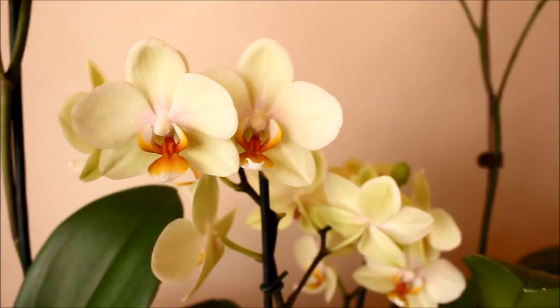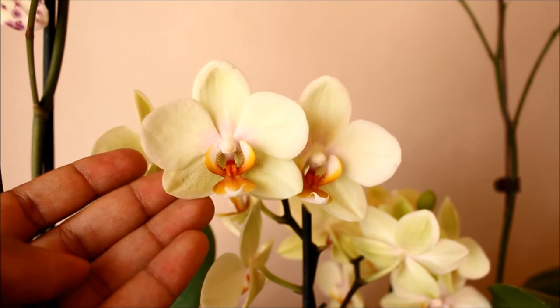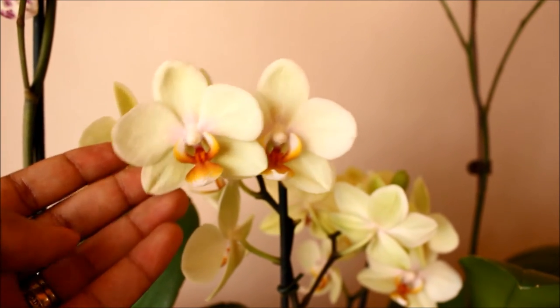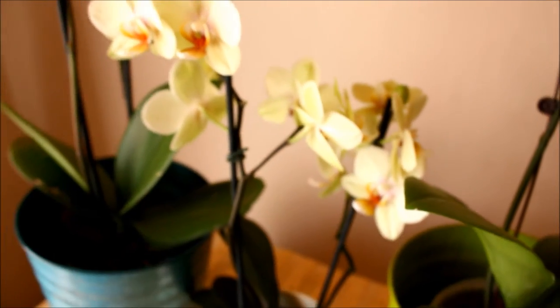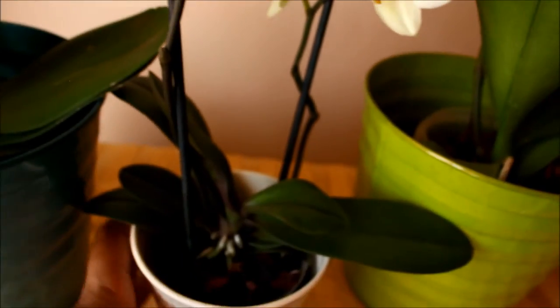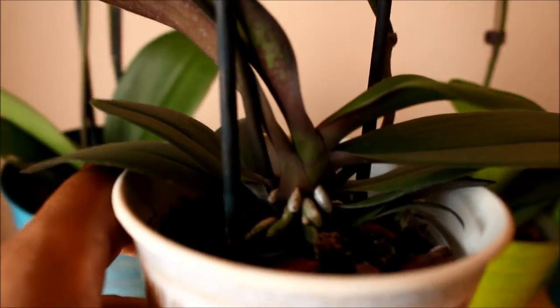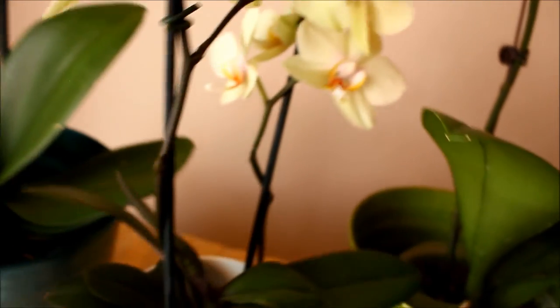Another nice thing about these flowers is that they're actually quite a thick texture — not that papery thin texture you might be used to with the typical supermarket Phalaenopsis. This one has got 15 buds and blossoms on it and it's quite a strong flower as well, with a good root system and nice sturdy leaves that are purple on the underside.